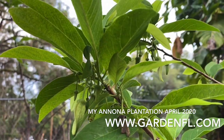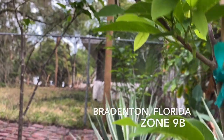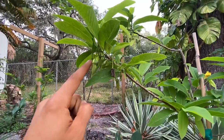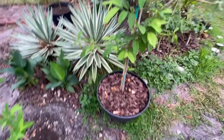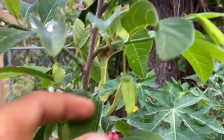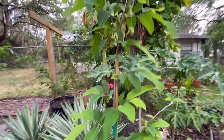Good morning, the day is April 15th, 2020. This is Harley with GardenApple.com. I am reviewing my sugar apple trees — we are in full bloom. This is a Kampong Mauve variety, and as you can see there are sugar apples all along here. I do hand pollinate but I have several natural pollinators always around.